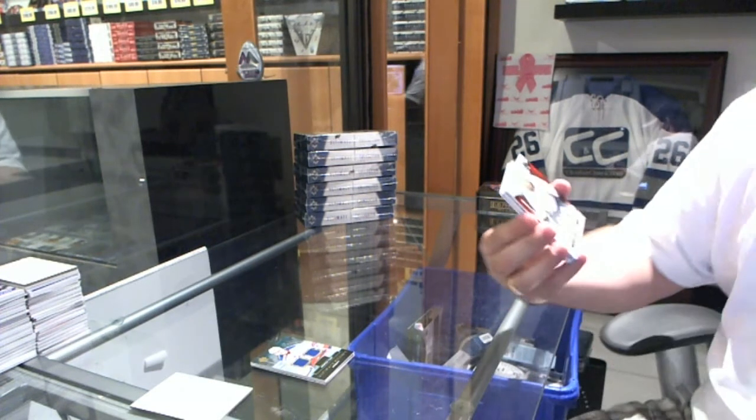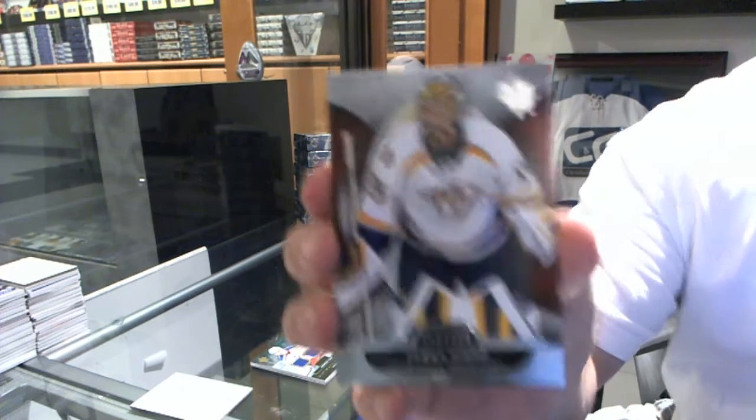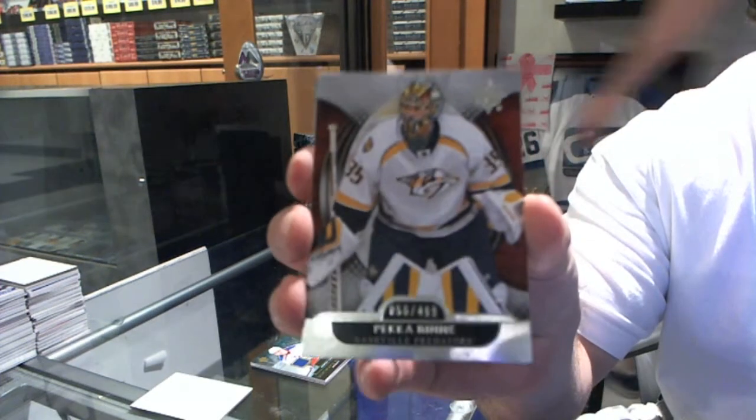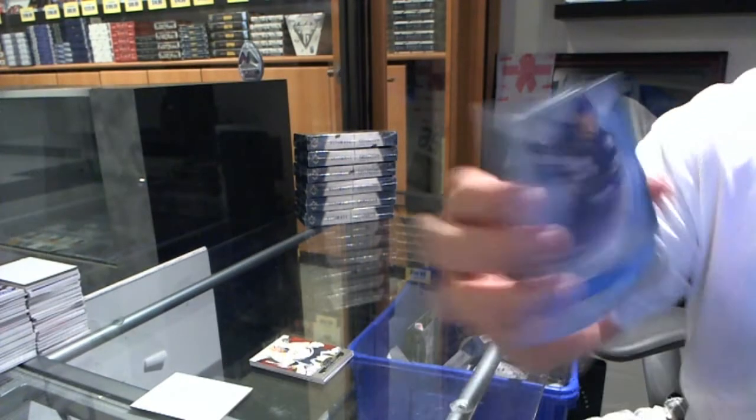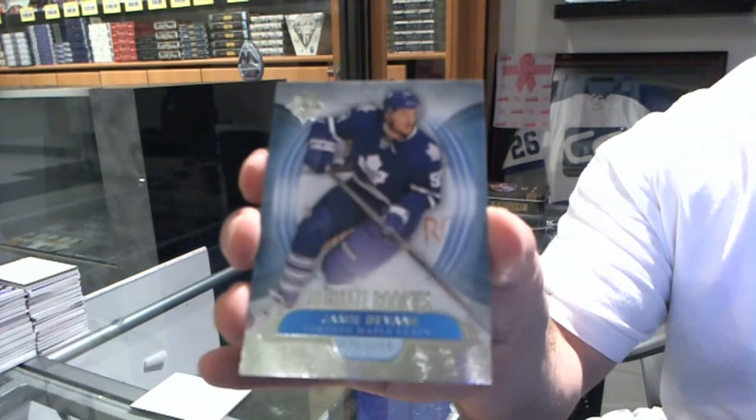We've got for the Nashville Predators, numbered to 499, Pekka Rinne. For the Maple Leafs all-rookies, numbered to 499, Jamie Devane.